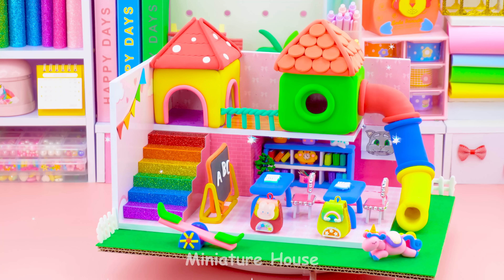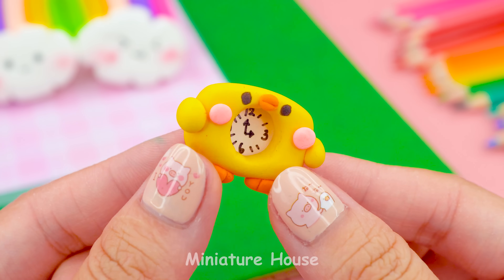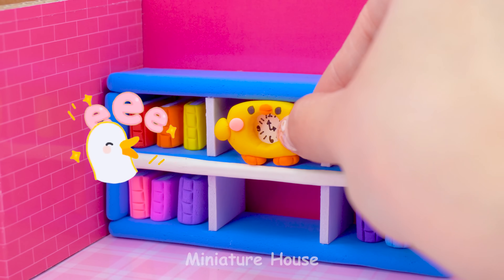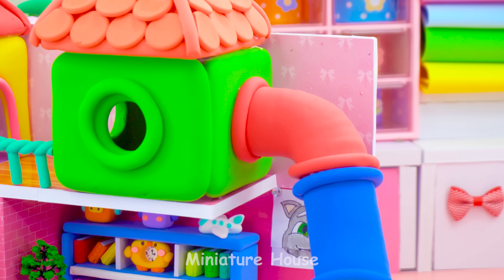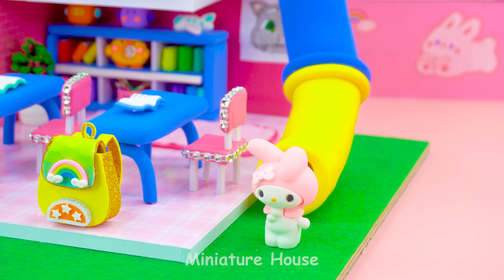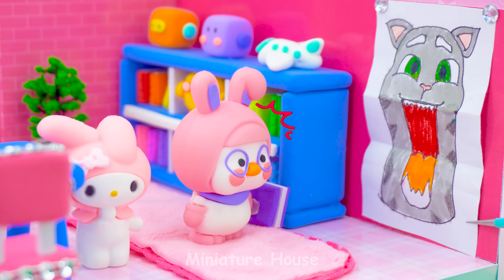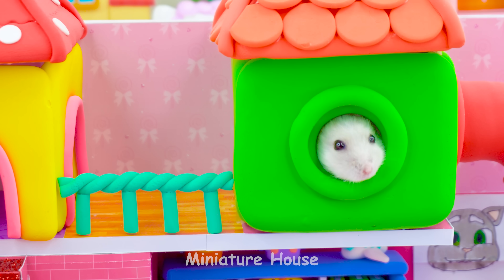Hello everyone, I'm Lisa. Today I will make a miniature school with a colorful slide. I hope you love it!